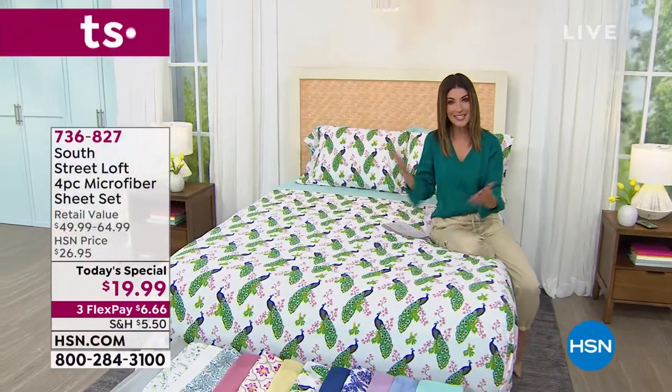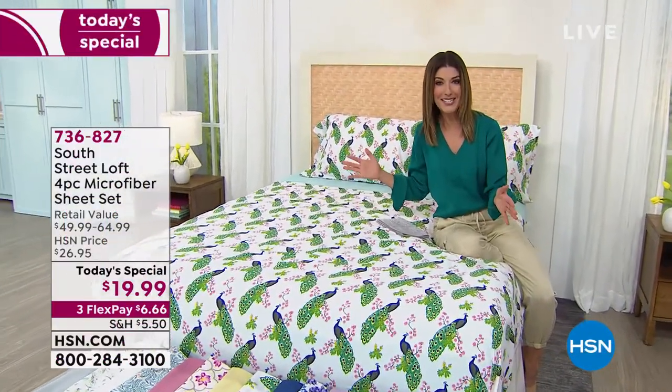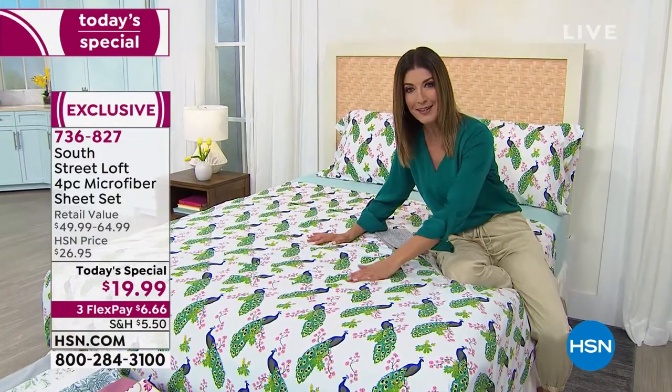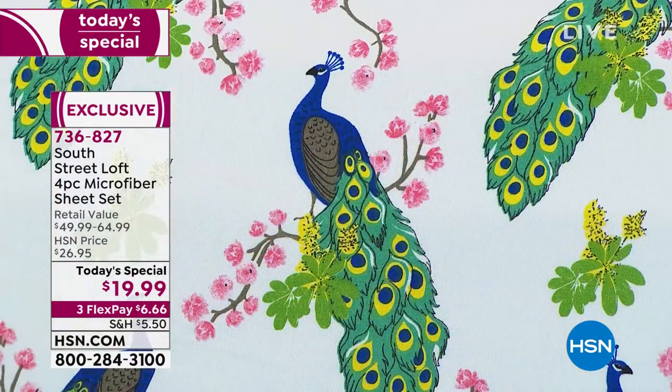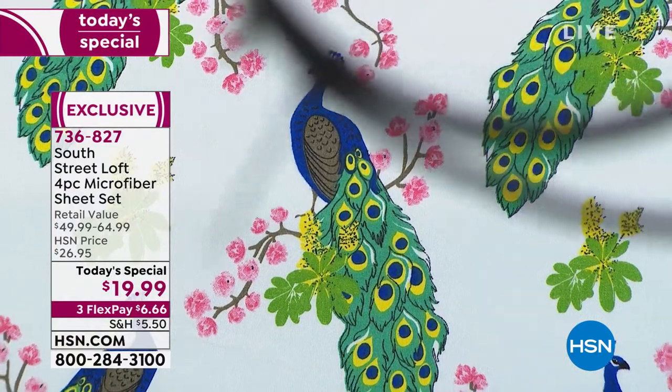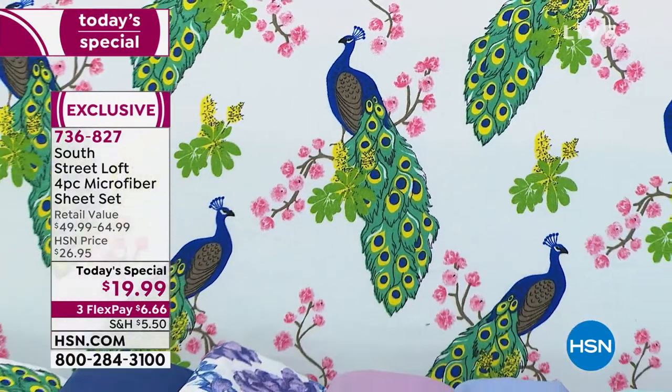Welcome in! Isn't this like the cutest bold print you've ever seen? These are peacocks. You're going to be sleeping like the kings and queens of Europe. You could be sleeping on peacocks or eucalyptus leaves, or maybe you're going to fall in love with those beautiful lotus flowers.